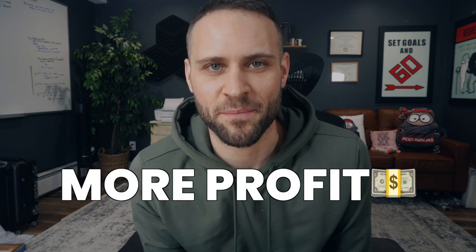Basically, you can use the same niches, the same design concepts, the same marketing strategies, but you can make more profit in the process because this product is way more profitable than a t-shirt or a mug.